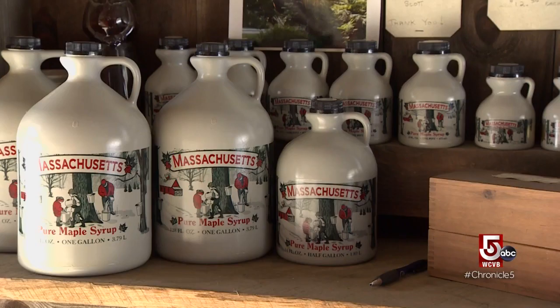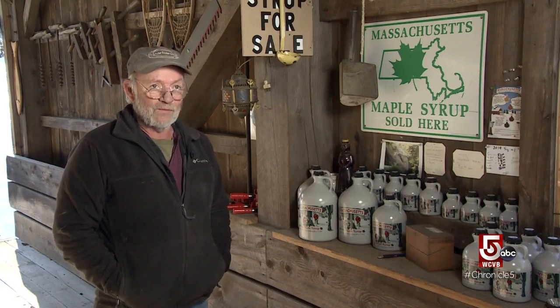The syrup stays out all winter — it doesn't freeze. A jug that's processed and packed right will last indefinitely, so it's probably almost as good as a Twinkie.